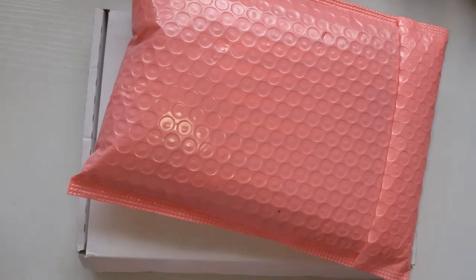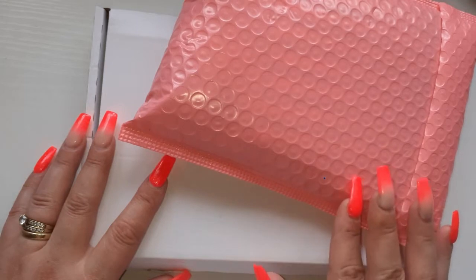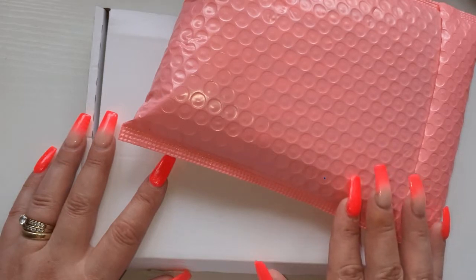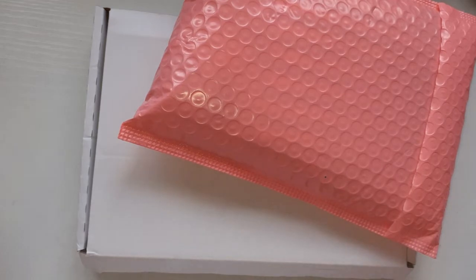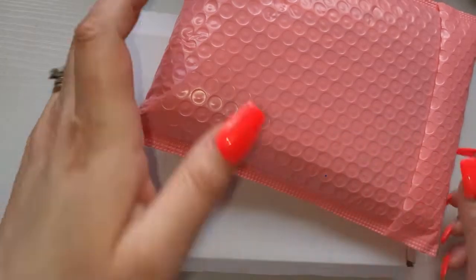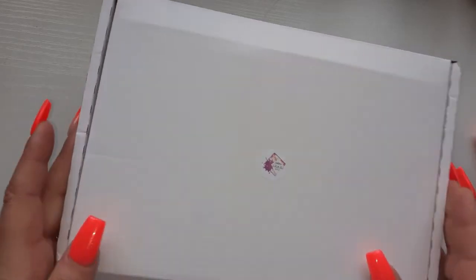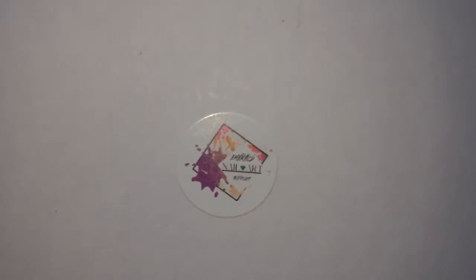Hello my beautiful angels, welcome back to my channel! In today's video I have an Emerald Nail Art Supplies haul. These are two separate orders — the first one I ordered maybe two weeks ago, and then I placed another order, so we'll do them after because there is loads in there.